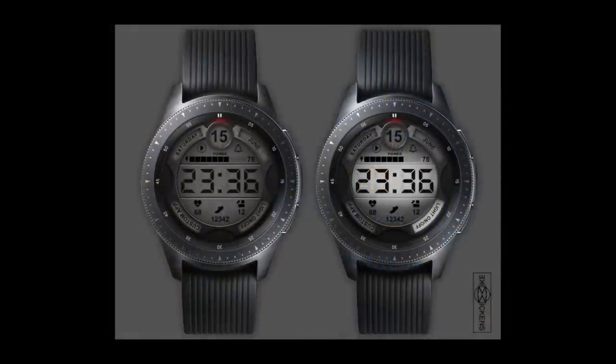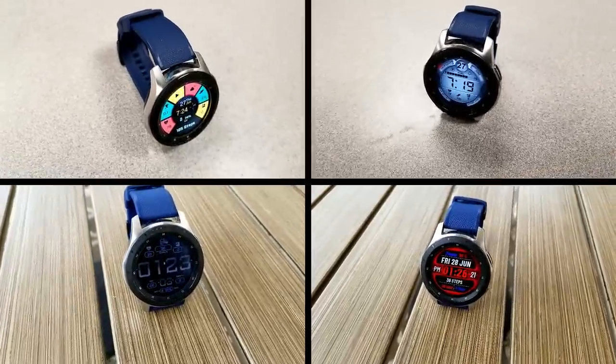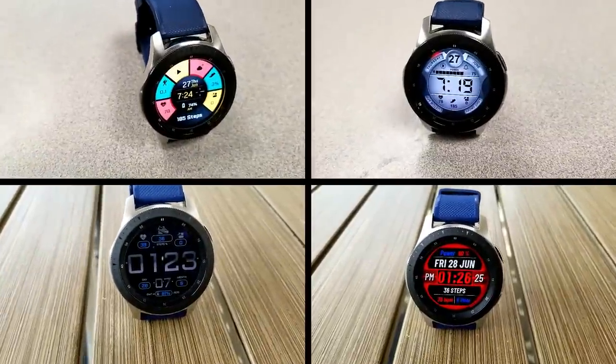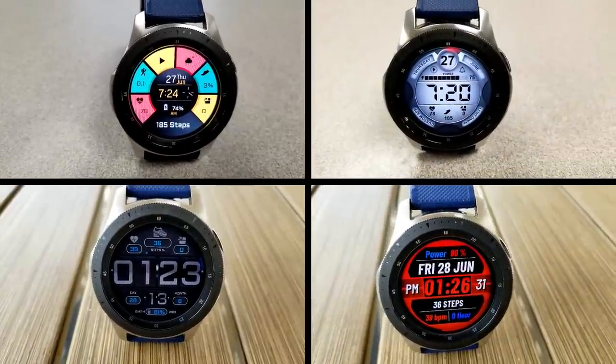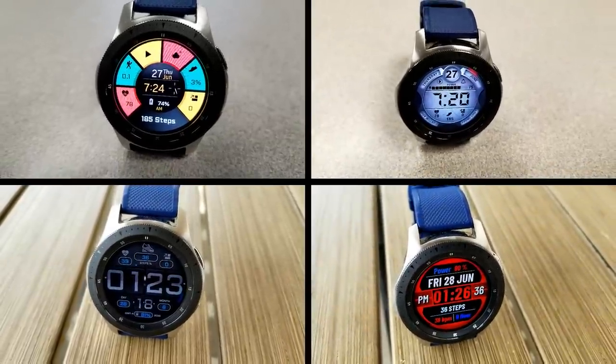Those are my observations on these four faces from Mike Wickens. Remember to leave a comment below for a chance to win a coupon for one of the three paid watch faces, and make sure you grab the free watch face as well. I've left the direct links to all the faces right in the video description. Good luck to all of you in the giveaway contest, and enjoy the rest of your day.